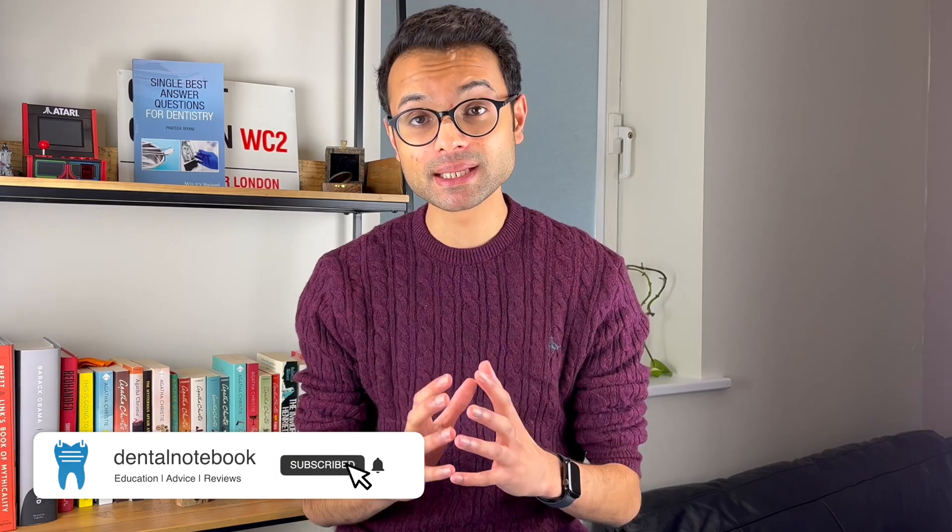Hey everyone, I'm Prateek and welcome to this video. I'm extremely passionate about making sure that dental students and dentists, i.e. you, can pass your exams at Ace Dentistry.